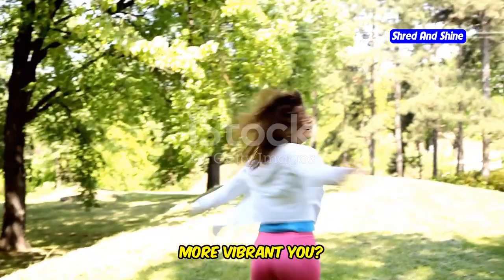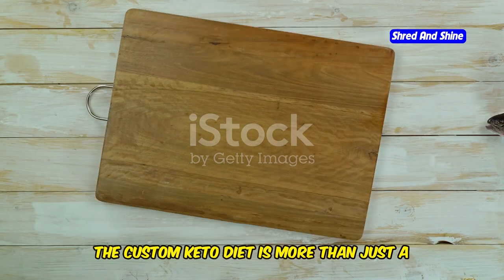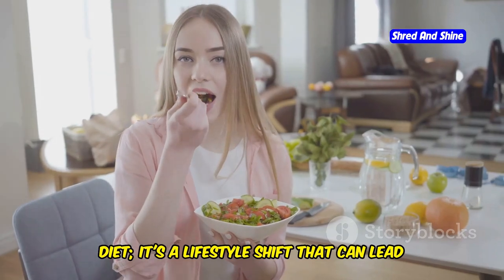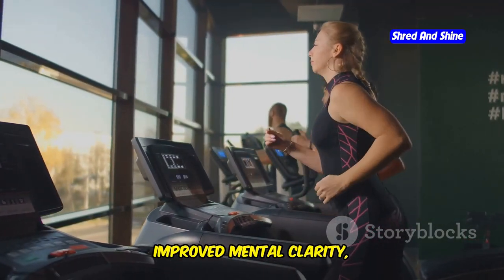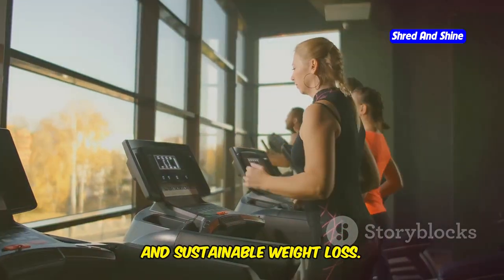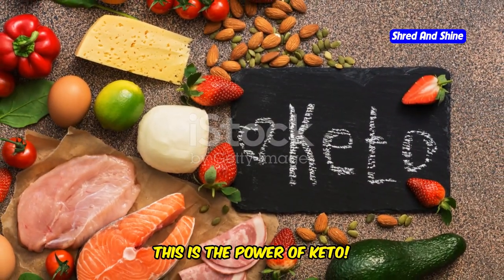Are you ready to unlock a healthier, more vibrant you? The custom keto diet is more than just a diet. It's a lifestyle shift that can lead to incredible health benefits. Imagine increased energy, improved mental clarity, and sustainable weight loss. This is the power of keto.